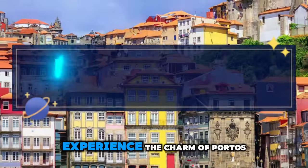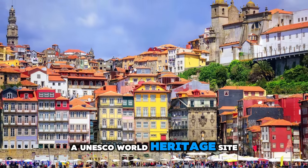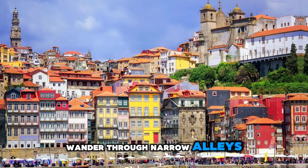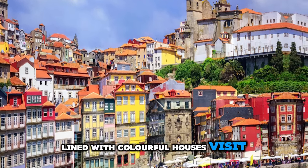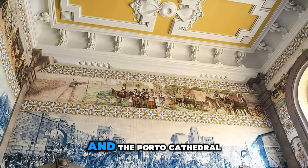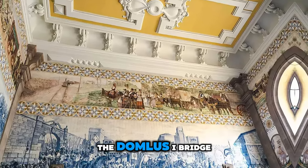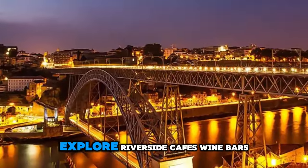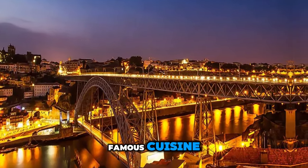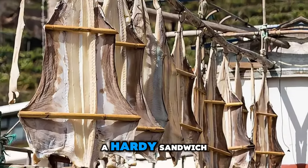Porto's Ribeira District. Experience the charm of Porto's Ribeira District, a UNESCO World Heritage Site located on the banks of the Douro River. Wander through narrow alleys lined with colorful houses. Visit historic landmarks such as the São Bento Railway Station and the Porto Cathedral, and enjoy panoramic views from the Dom Luís Bridge. Explore riverside cafes, wine bars, and traditional taverns serving Porto's famous cuisine, including bacalhau salted codfish and francesinha, a hearty sandwich.